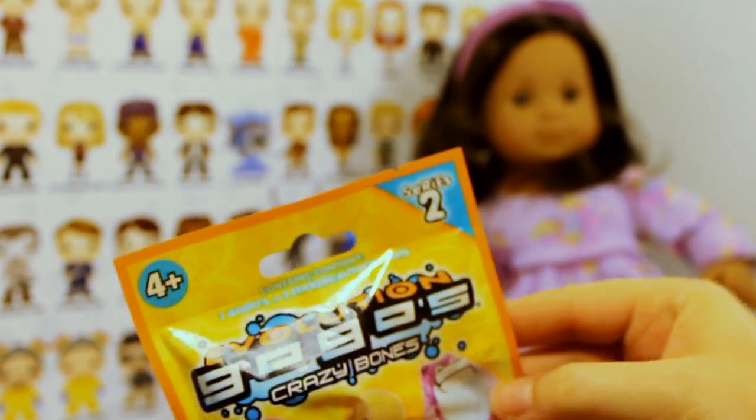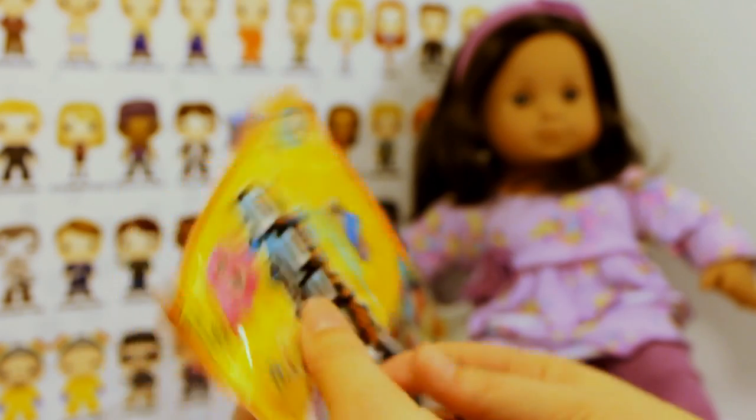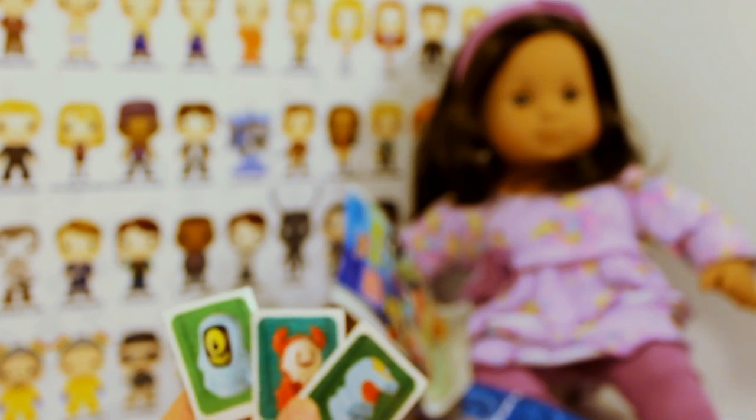Next I'm going to open Evolution Gogo's Crazy Bones. You get three per package which is really a good deal, and you also get stickers — so those are the stickers that I got.